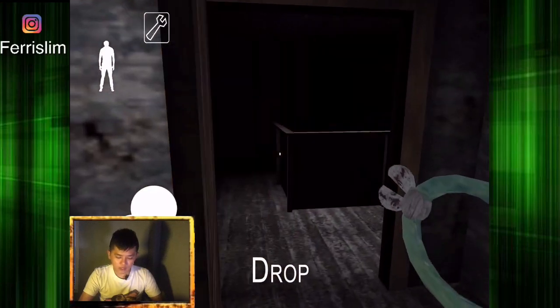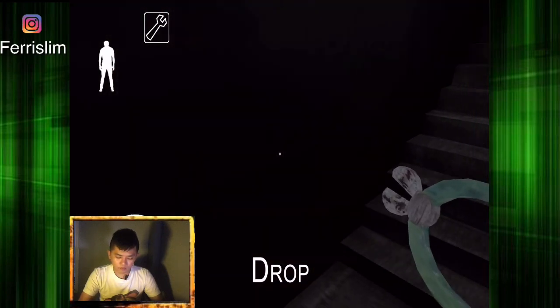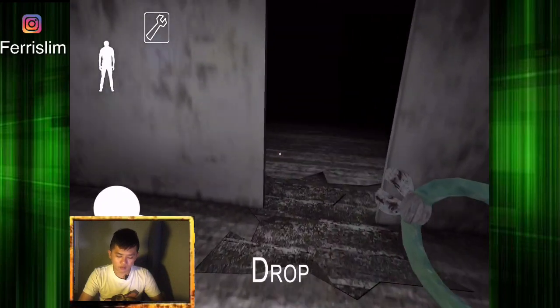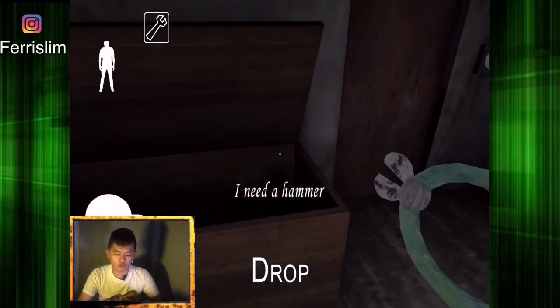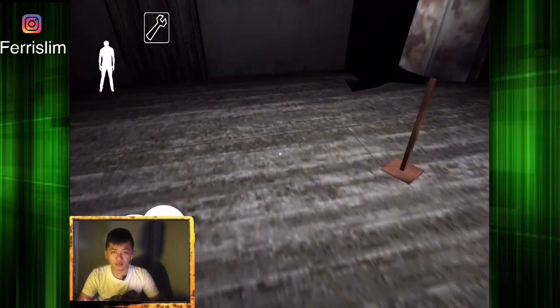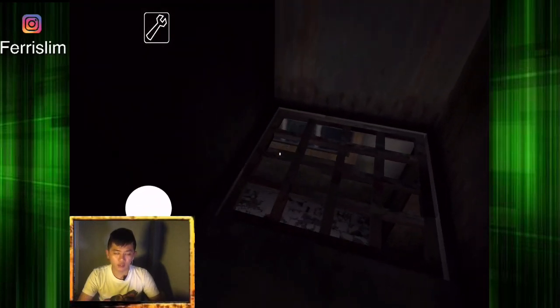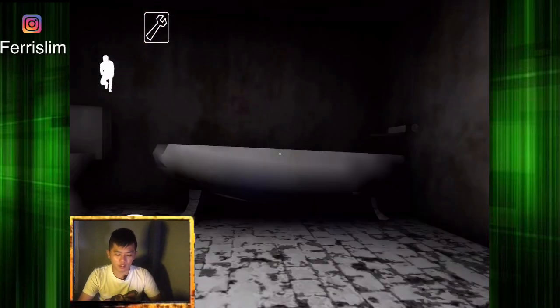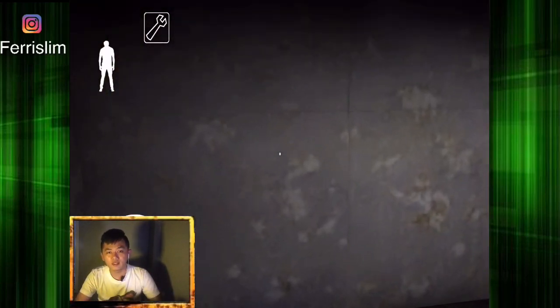Ini seperti biasa aja sih, kalau udah pernah main sih, kalau main kedua-tiga kali lagi sih, udah nggak takut lagi ya. Jadi di versi 1.5 ini ada model baru lagi yaitu Extreme. Kemarin yang dulu sebelumnya kan Easy, Normal, sama Hard ya. Jadi ini udah ada yang baru lagi namanya Extreme ya, jadi lebih susah lagi. Tapi kalau kalian udah ngebak gini, kalian mau main Extreme, mau main apa sih, gampang aja ya kan.